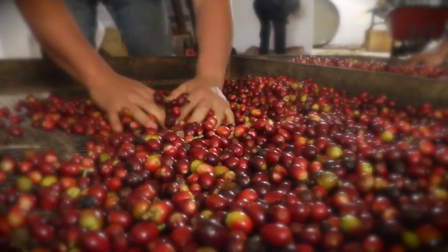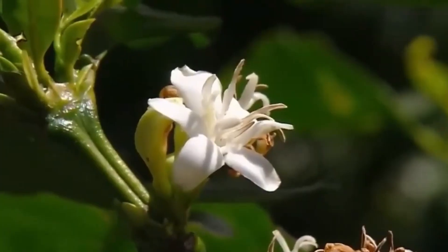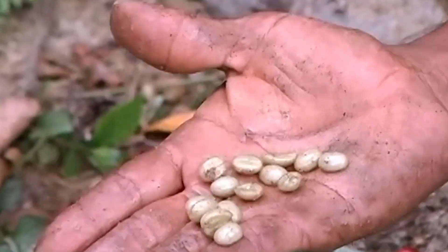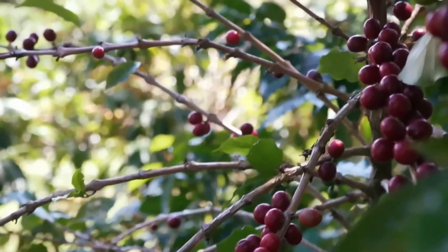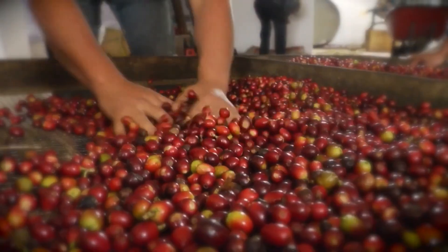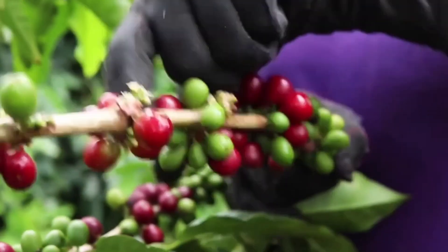Each plant follows a carefully managed annual cycle. After flowering, the white blossoms turn into red cherries in about nine months, and each cherry holds two beans covered by sweet pulp. The harvest is an art: on high-end farms it is done by hand, selecting only the ripe cherries, while in large plantations machines shake the shrubs and quickly collect the cherries without damaging the branches. The exact ripeness of each cherry is crucial — one mistake can ruin the flavor of the entire batch.